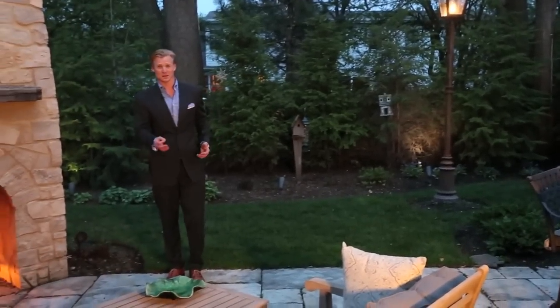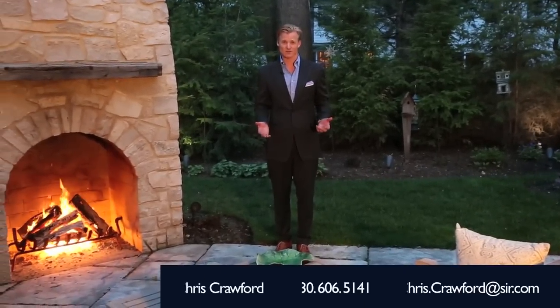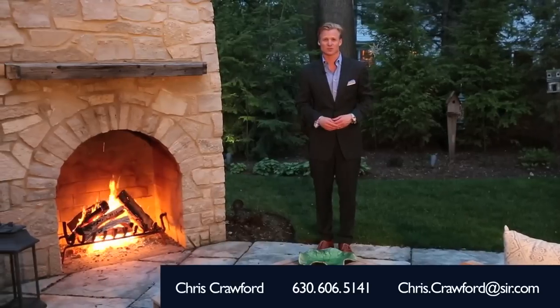Thank you for joining us on this video tour. But if you'd like a personal showing, please contact Chris Crawford at Sotheby's International Realty.